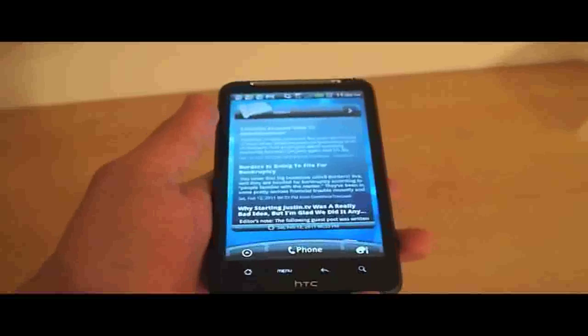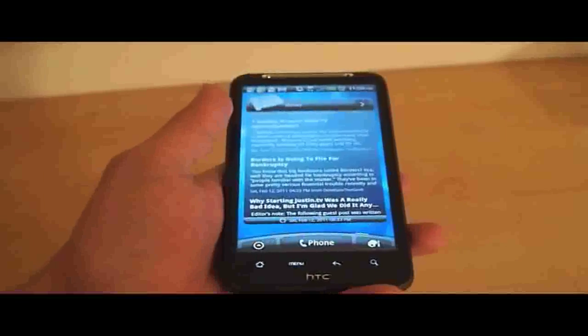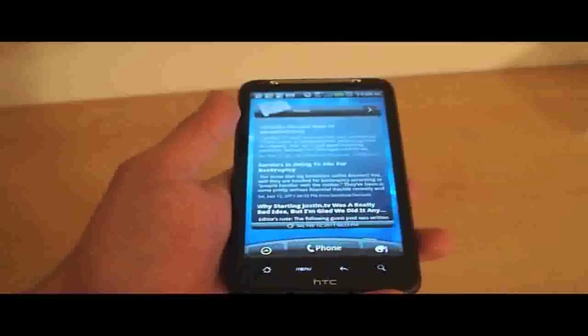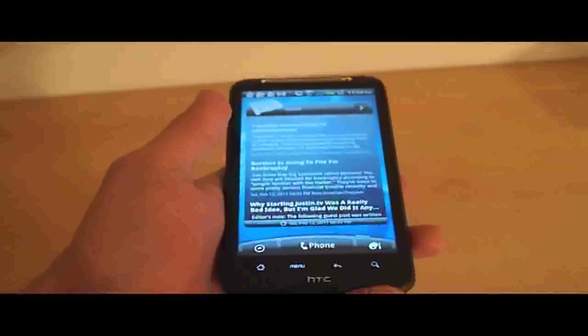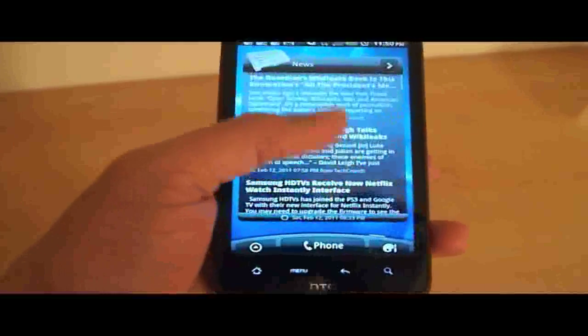Not only do you get really cool HTC Sense widgets, which by the way is our favorite manufacturer UI, but you also get access to HTCSense.com, which keeps all your data in the cloud, and it's also got a new newsreader.